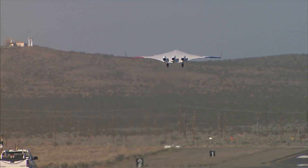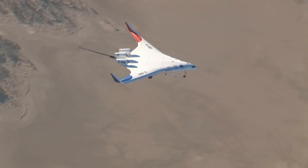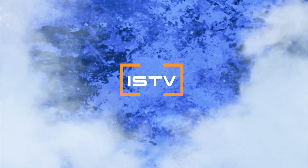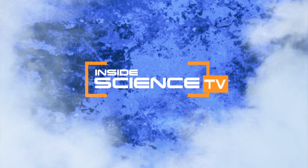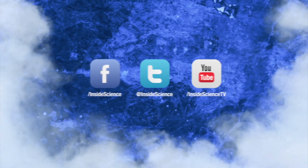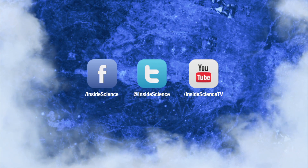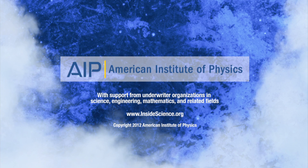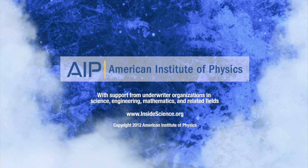Advancements in aerospace engineering improving the future of flying. I'm Josh Lebowitz reporting for Inside Science TV. If you enjoyed this edition, follow us on Facebook, Twitter, and YouTube. Powered by the American Institute of Physics and a coalition of underwriters.